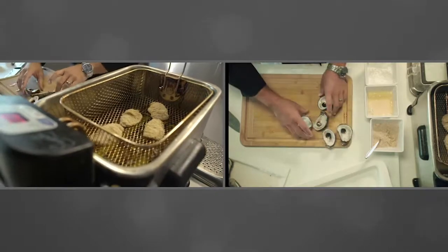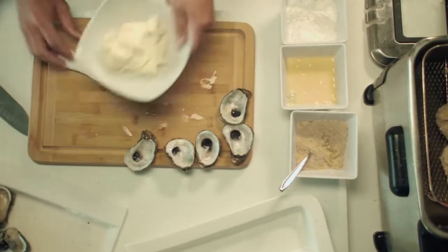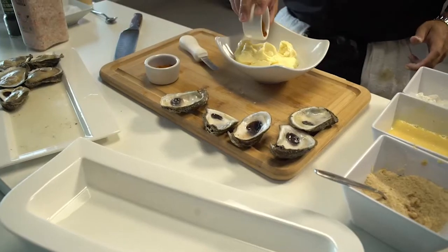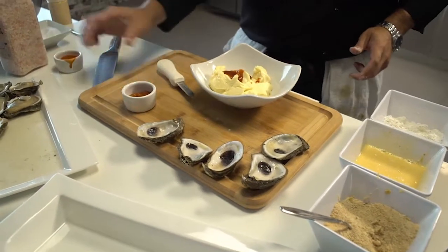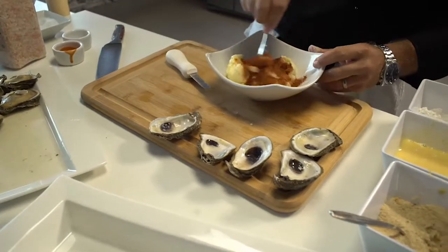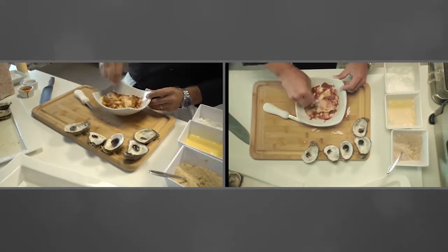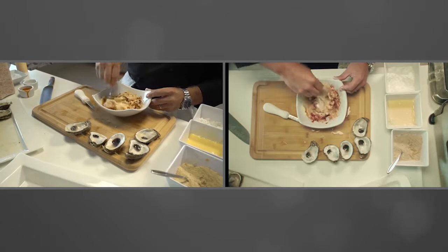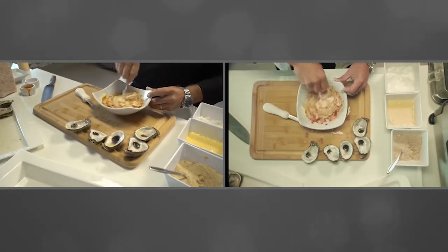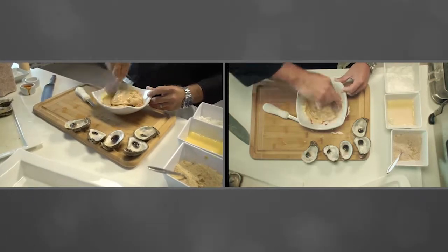Before we drop those, we're going to reserve the shells and go ahead and make our Cajun aioli. We're going to add just a little bit of hot sauce and a little bit of blackening seasoning, then mix this together until it takes on a nice pink color. I'd recommend doing this about an hour before service because you really want those flavors to dance with each other.